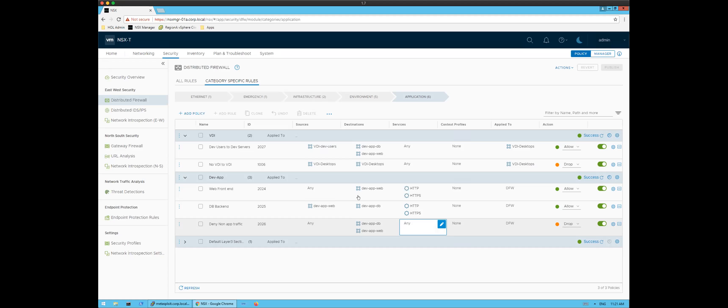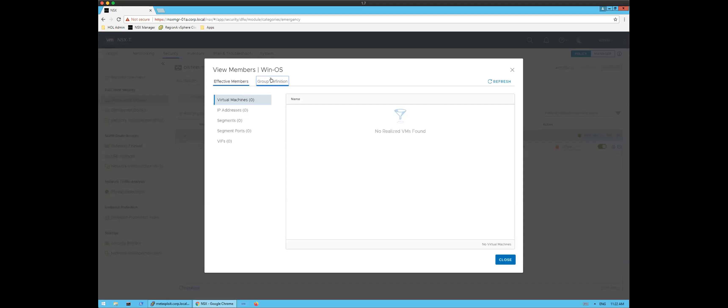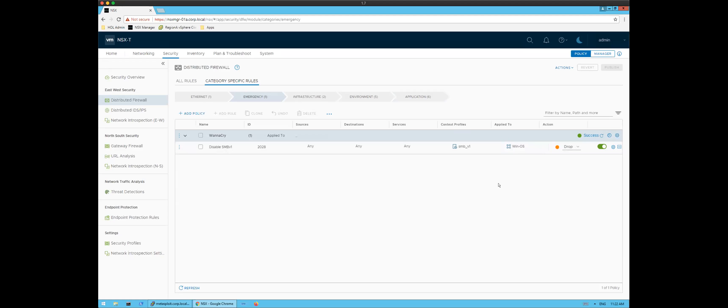One last thing to call out: because we see every packet in and out of workloads and know their context, we make it easy to create an emergency policy. This is the big red button you can push to create centrally and push out to the entire environment. This example blocks SMB v1 for something like a WannaCry attack. We leverage our Layer 7 inspection engine to block this specific traffic, and we can create a group that applies it only to VMs with an operating system starting with 'Windows,' not Linux workloads where this vulnerability wouldn't apply.